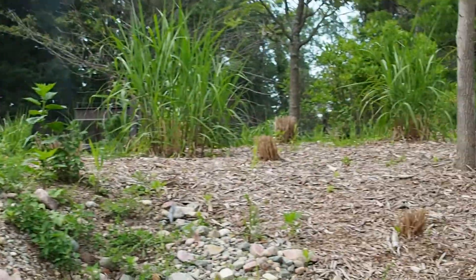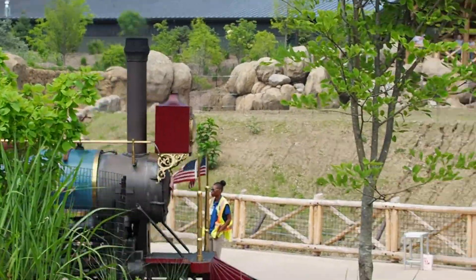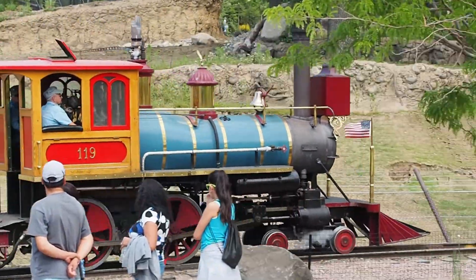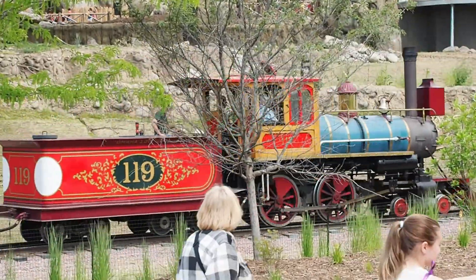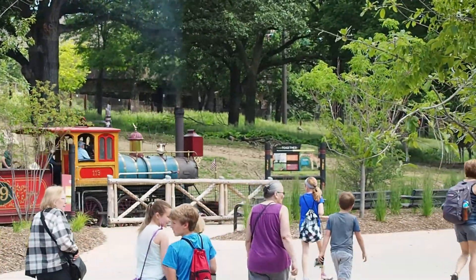That Engine 119 is a 5/8 scale model of the engine that the Union Pacific used building the Transcontinental Railroad. I remember one day I was up in the cab — it was like 106 out — and it was so hot in the cab that I got chills.